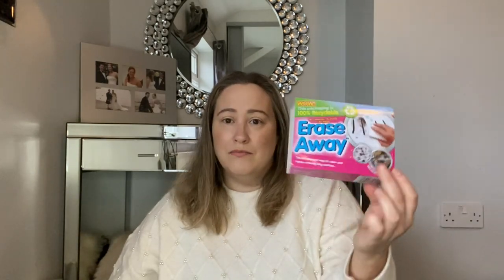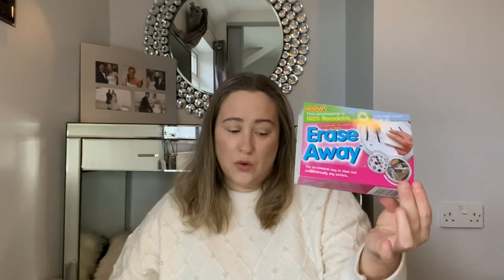I then picked up one of these Eraseaways. I hadn't heard of these, but my sister's used them and she says they're absolutely brilliant. Again, these were really reasonable — under a pound, I think around 80 to 89 pence. It says no chemicals, no fumes, no mess, and you just add water. I'm looking forward to trying this because I've heard really good things about it. I'll let you know in the next video how I get on.